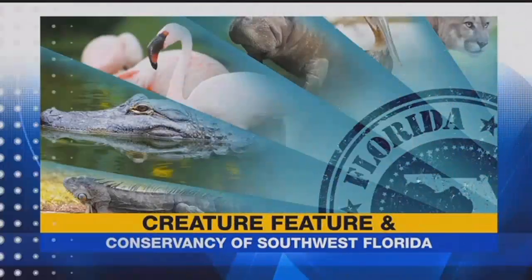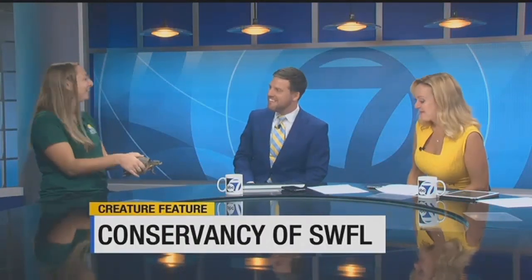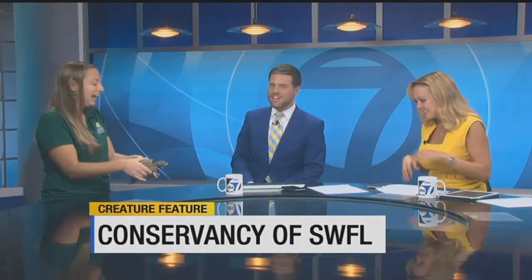We are back now with our creature feature. Our good friends from the Conservancy of Southwest Florida are joining us this morning. We have Katie and Jack — Jack is a Florida box turtle, and these guys are found in a lot of different habitats throughout our ecosystems in the state.